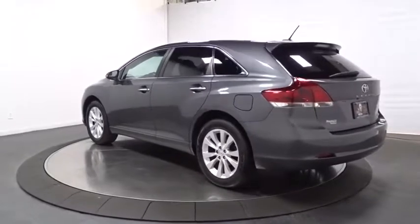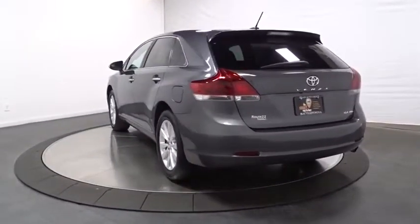You're more than one thing. So is Venza. This vehicle has less than 50,000 miles.